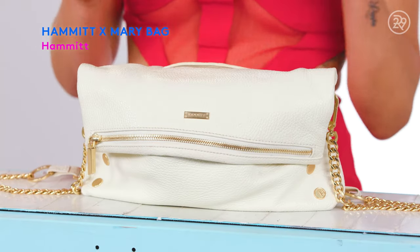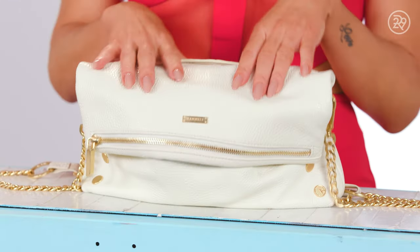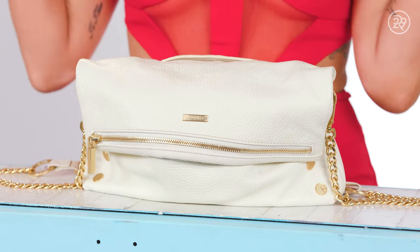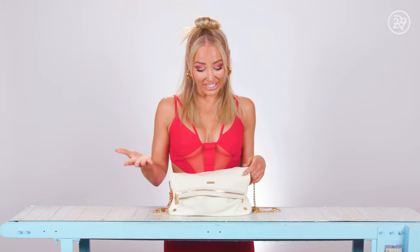My bag is from Hammett, and it's actually really exciting because this is my bag. I actually have a capsule line with Hammett, and I designed and created it. It took about a year, so I have a couple different bags and a wallet that's also in here that I designed. I chose to bring this bag because I created it — it took a long time — and I love carrying it.